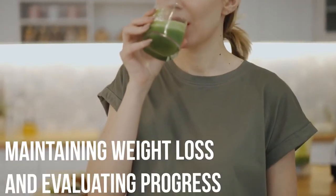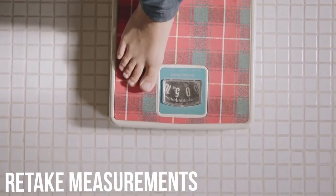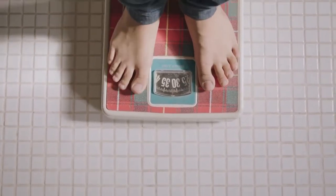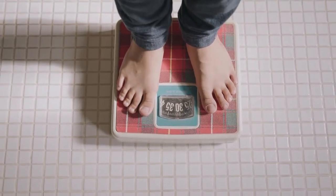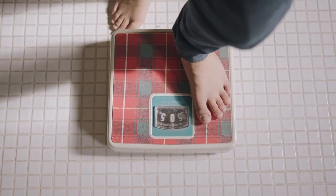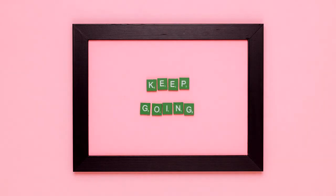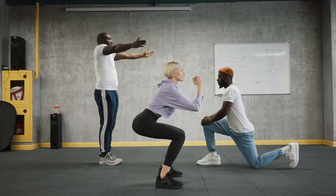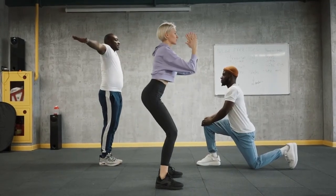Maintaining weight loss and evaluating progress. Retake measurements. After one month, you might decide to lose another 5 pounds or to continue with your diet for another month to see how much additional weight you can lose. Revisit your goals. Even if you've met your weight goal, you might want to consider keeping up with increased activity to help maintain your weight loss and physical fitness level.